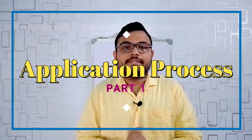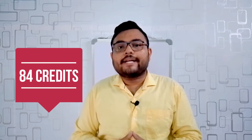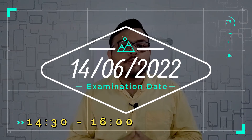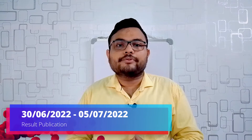First, about the application process. The link to fill up the application form is here; you can also get the link in the description box. This year, the code for the MPT entrance test is IN-59 and you will get 84 credits if you complete the course. Now let's see the important dates. The online application form you can fill from 14th April to 12th May. You will get the admit card on 16th of May. The entrance test is on 14th of June 2022 from 2:30 PM to 4 PM, and the result will be published between 30th of June to 5th of July.